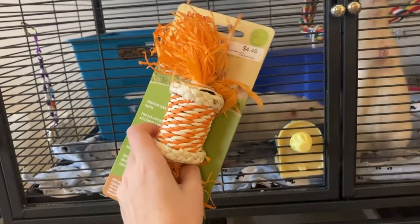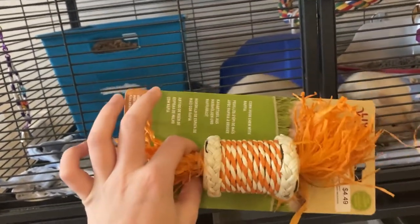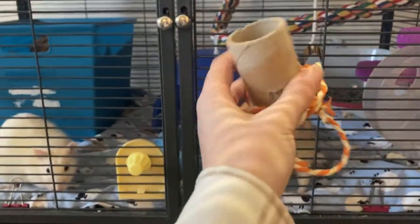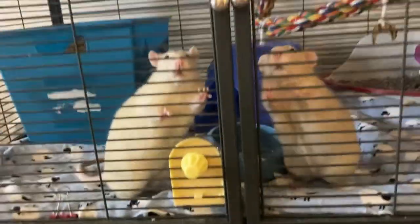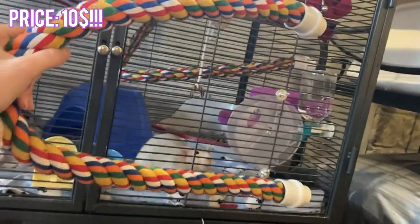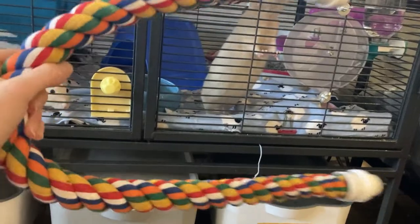We also have this little toy — it's by Living World, it was really cheap, and I know they love this because I got it for my birthday and they absolutely destroyed the crap out of it. Let me try and find the pieces — this is what's left of it. Yeah, they really did have a go at it.